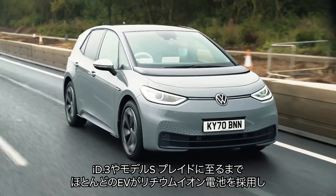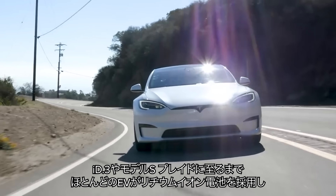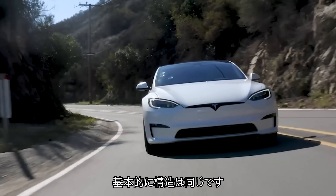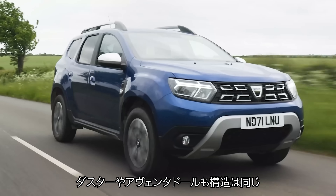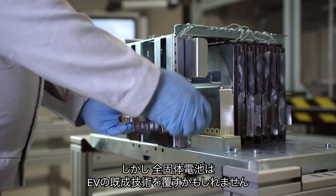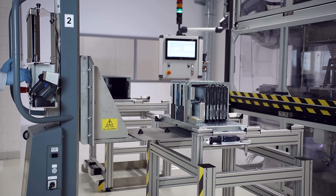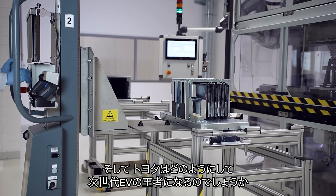Most EVs, from a Volkswagen ID.3 to a Tesla Model S Plaid, come with lithium-ion battery packs, and these all follow the same basic design — a bit like how all internal combustion engines work the same way, whether they're in a Dacia Duster or a Lamborghini Aventador. But solid-state batteries could be game-changing technology for electric cars. What are they, and how could they make Toyota the king of next-gen EVs?